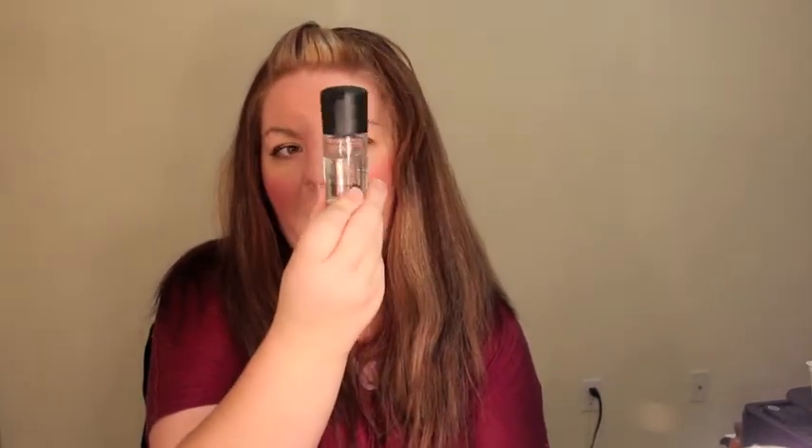Next is my MAC Cleanse Off Oil — this is what I've been using to remove eye makeup. I'm still getting through it and I've been debating buying the big one since MAC offers free shipping. I really like this stuff. Full price is around $30, so it is a bit spendy, but if you think it'll work for you, go for it.